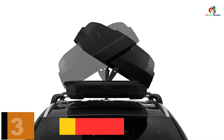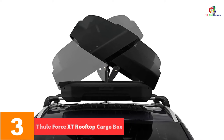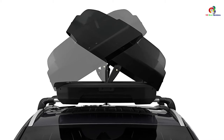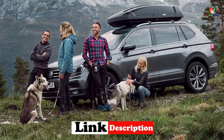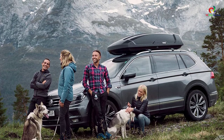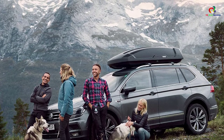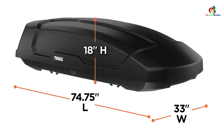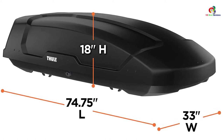At number 3, we have the Thule Force XT Rooftop Cargo Box, Extra Large. Short on space? This cargo box is smaller and narrower, capable of leaving extra room for other items like skis, kayaks, and bikes. In total, it provides 11 cubic feet of extra packing space. It features tool-free quick mounting and dual-side openings that allow easier access to interior contents as you move along.